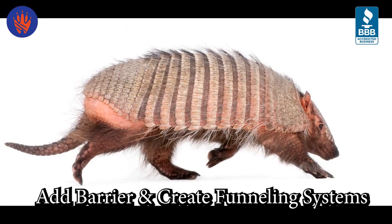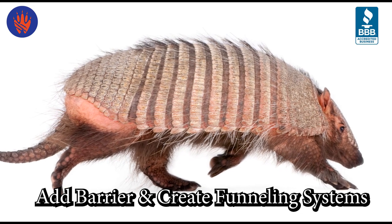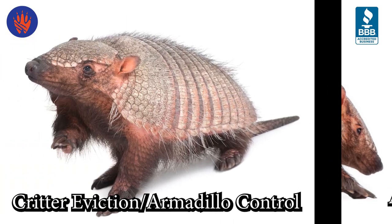To catch an armadillo, you must know where it is coming from and where it is going, so you can set a trap in the animal's path. To do this, we use natural barriers and create funneling systems when it comes to armadillo control.